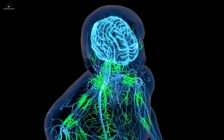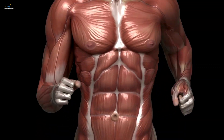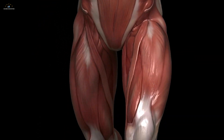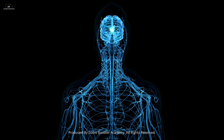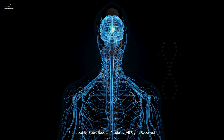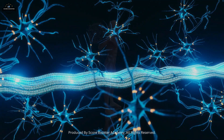Have you ever wondered how your brain tells your muscles to move? This incredible feat is accomplished through a fascinating and complex structure known as the neuromuscular junction — the critical link between the nervous system and muscular system, where nerve cells and muscle fibers communicate to produce movement.